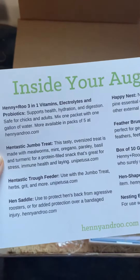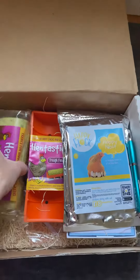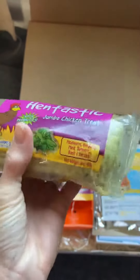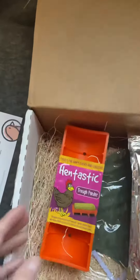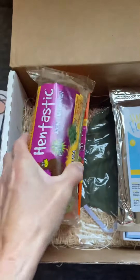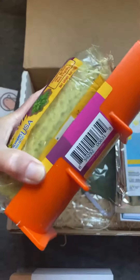A Hintastic Jumbo Treat. She is a jumbo. It comes with the trough feeder to put the Hintastic Treat in. How cute.